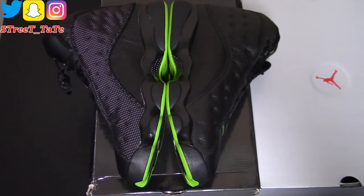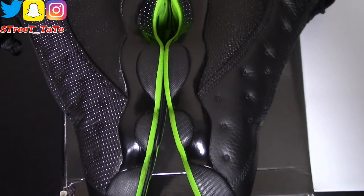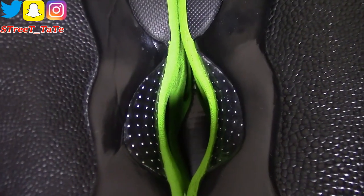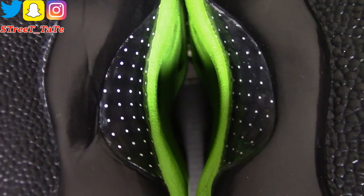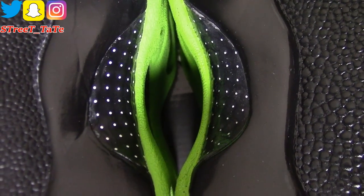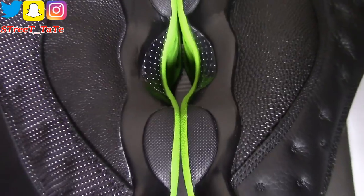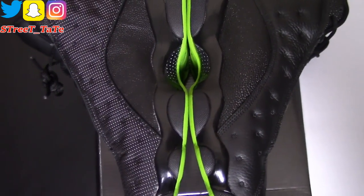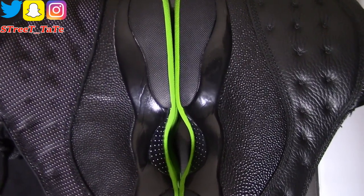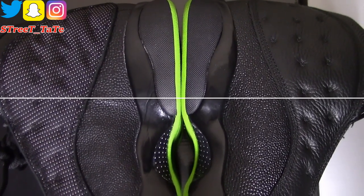Here are the insides — everything lines up well. They both have the same stingray I mentioned on the outside. The difference here is the carbon fiber dot size: on the 2010 version on the left, the carbon fiber dots are bigger, while the 2017 version has smaller dots. Beyond that, everything else lines up well. The stingray is a bit more glossy on the 2017 version, and more matte on the 2010 version.